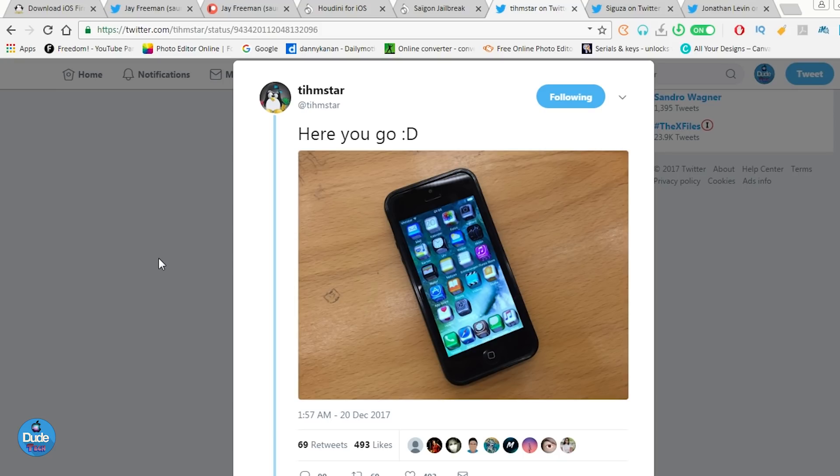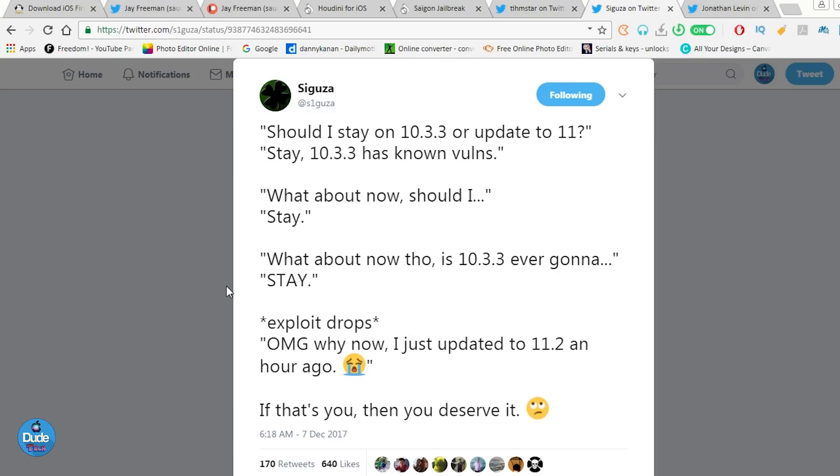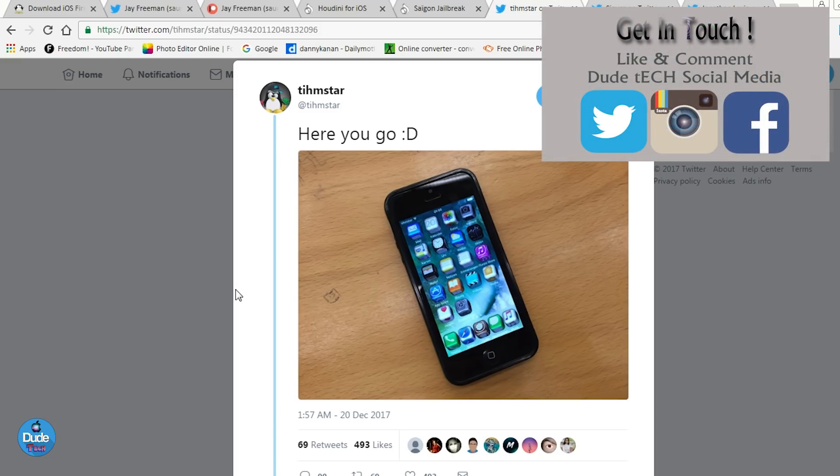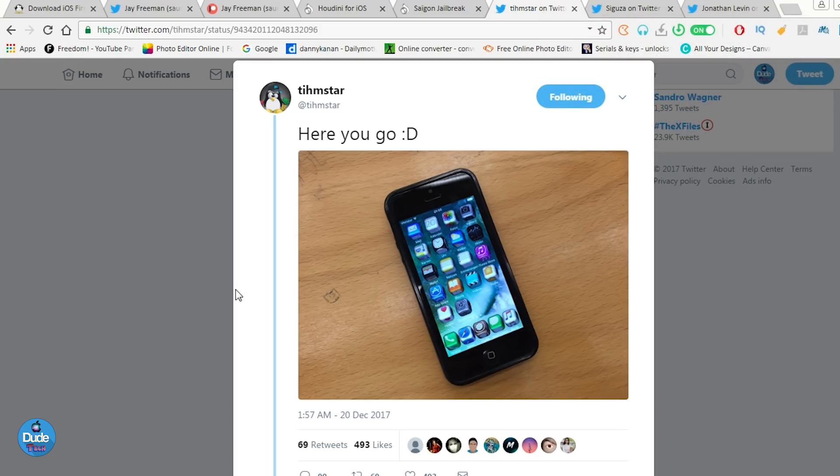The next thing I want to talk about is temp star. Temp star took the Siguza exploit — the same exploit working on 64-bit devices on iOS 10.3.3 — and worked on it for 32-bit devices. As you guys can see in the picture, he already demonstrated that Cydia is running on an iPhone 5. He set up a theme on his device, which proves that temp star already jailbroke a 32-bit device on the iPhone 5. It's also going to support the iPhone 5C in the near future.